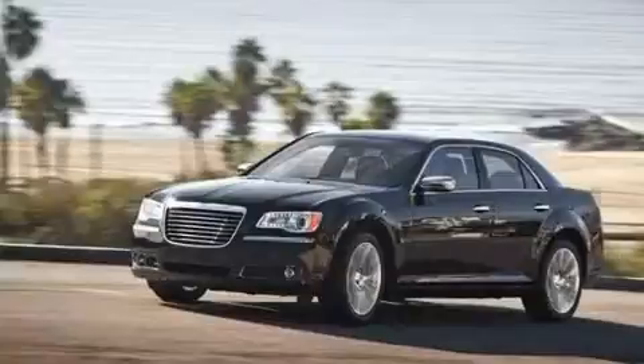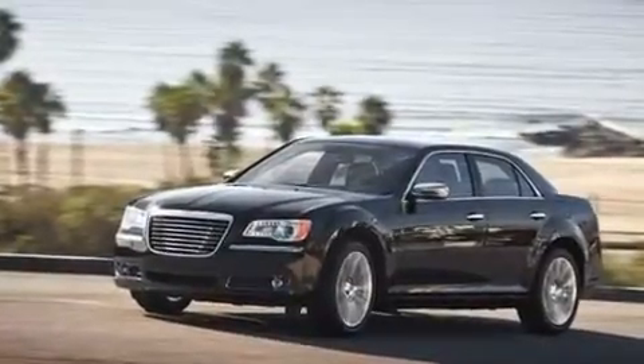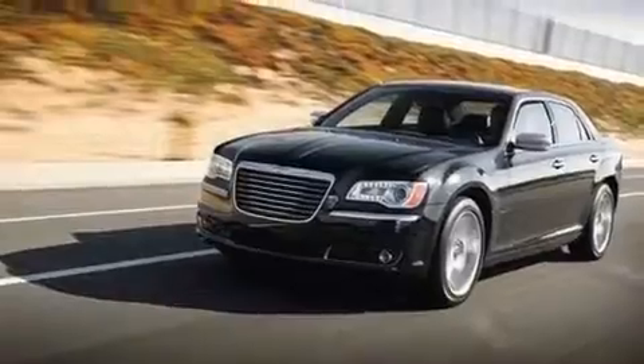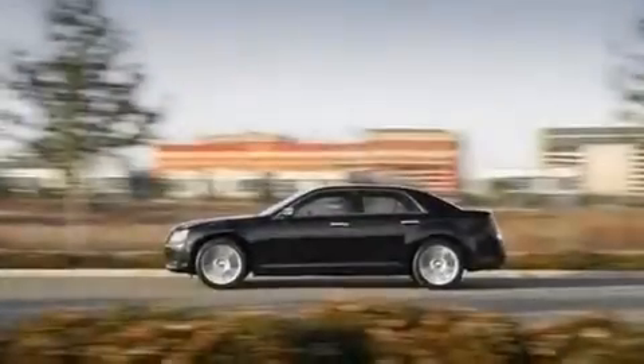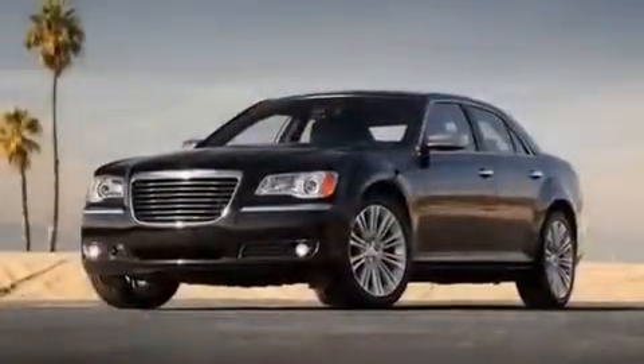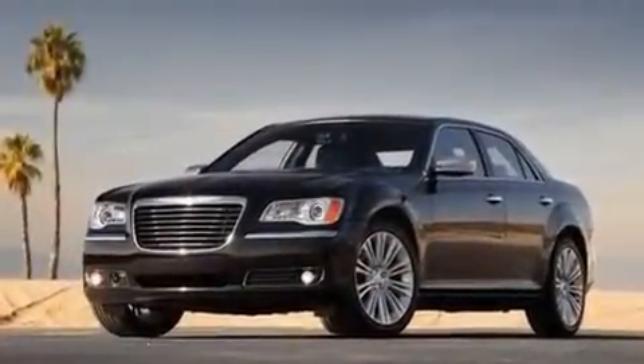Its top features include air conditioning with automatic climate control, a rear window defroster, a keyless entry system, a CD player, a security system, fog lamps, traction control, an anti-lock braking system, side impact airbags, and aluminum wheels.